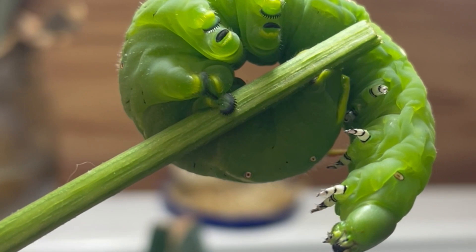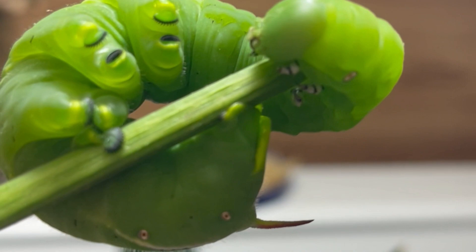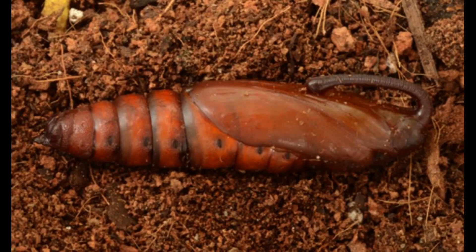Once the larvae mature, they drop on the ground and burrow into the soil to a depth of 10-15 cm. Here, they form brown or reddish-brown colored pupae.